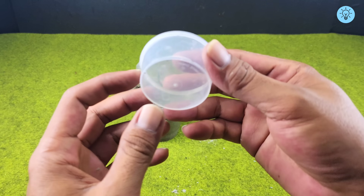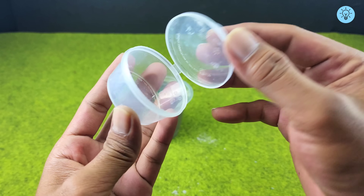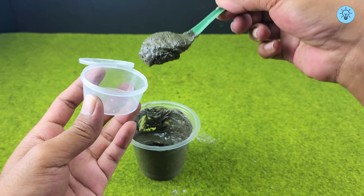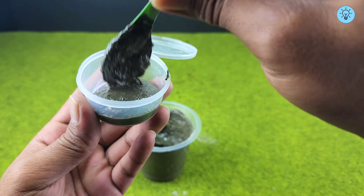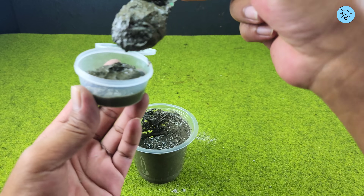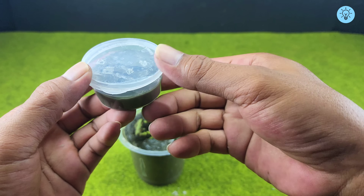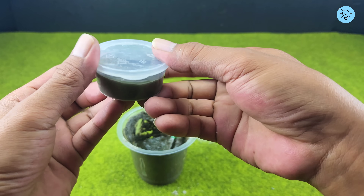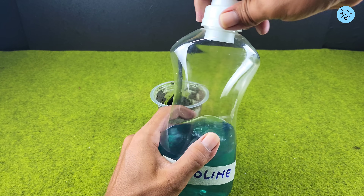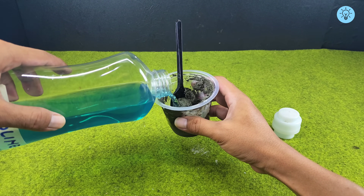Once the cement and gasoline are thoroughly mixed, prepare a container with a lid. Make sure the mixture is fully blended for the best results, then spoon some of the mixture into the prepared container and close it tightly.